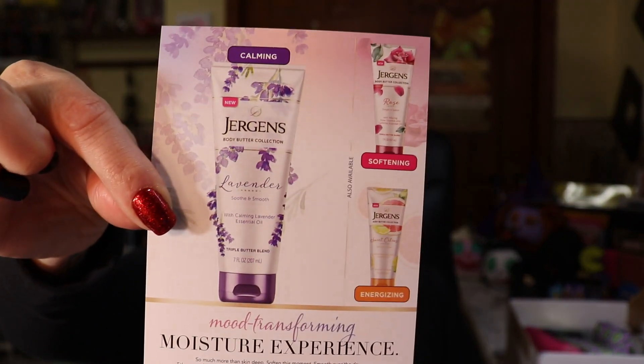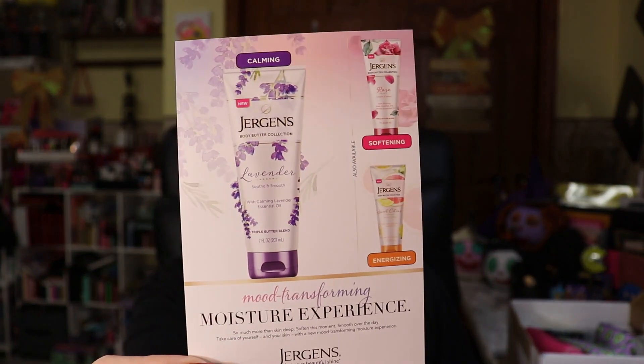The only drawback is I wish they'd give us coupons. Oh, we got a freaking palette — oh my god, I'm so happy! There's a little card: they have lavender which is supposed to be calming, energizing which is sweet citrus, and softening which is rose. They're expanding their line — those are the different ones. I'm excited.